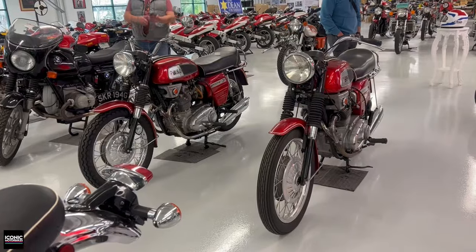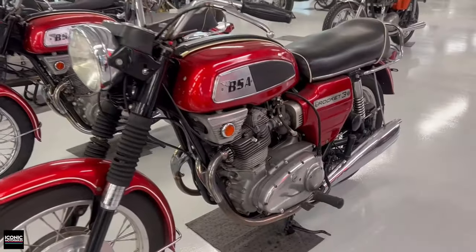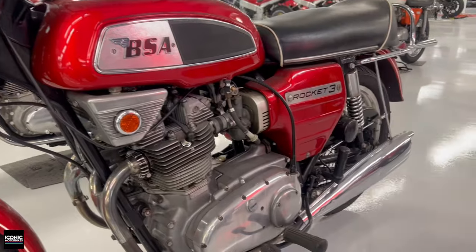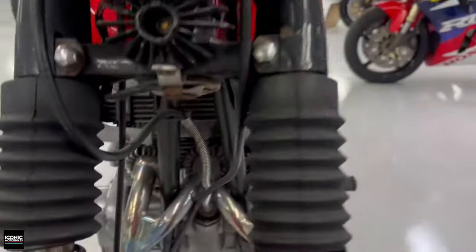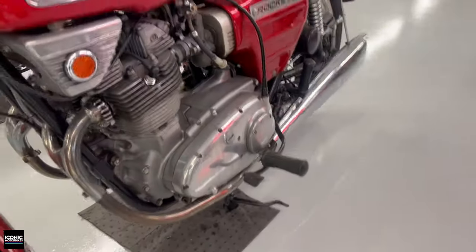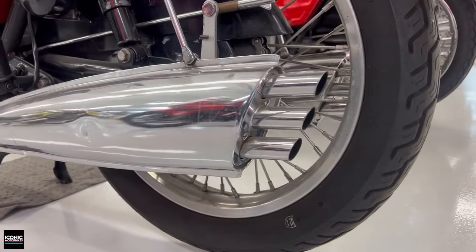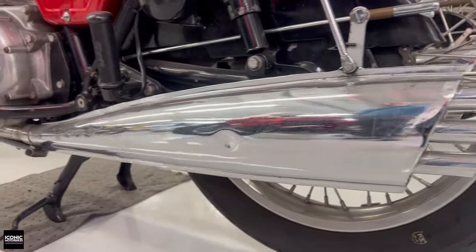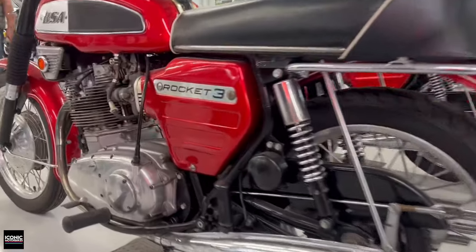Daniel's got a couple of BSA Rocket Threes from the '70s in the second generation with blockier styling for the tank and side covers. Nathan pointed out an interesting three-into-two exhaust setup — the middle header kind of splits for a collector. And to me the coolest part are the ray-gun exhausts. America did a lot of this in the '50s, but it sort of died out — England was only about 20 years behind.